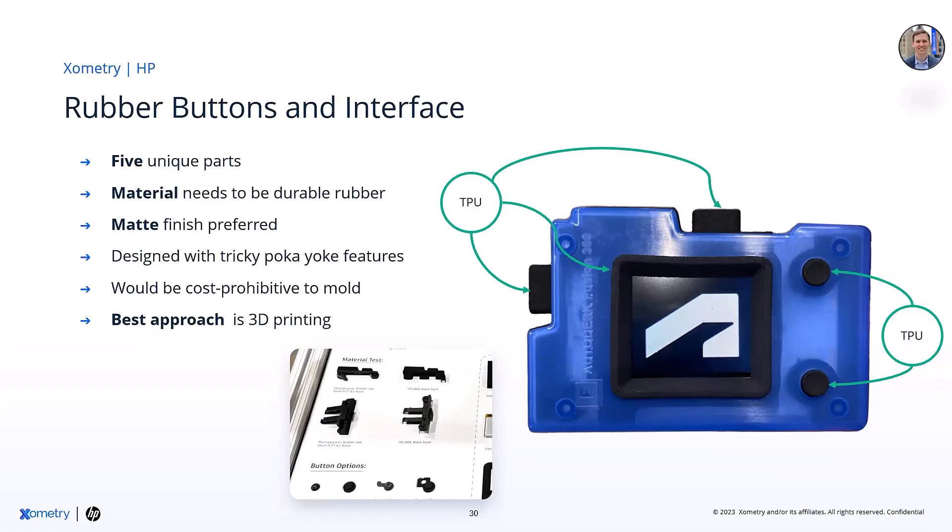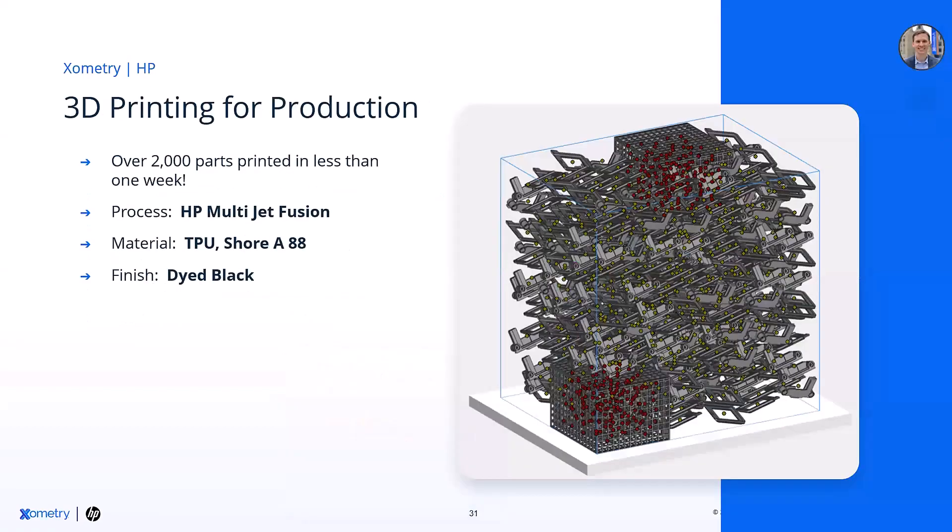3D printing is very design-forgiving, especially technologies like Multi-Jet Fusion. We had five unique rubber buttons and interface features that needed to be durable rubber — the matte finish was actually something they were looking for. If we'd made those into unique molds, it would have toppled the budget. HP MJF does have rigid materials as well as elastomeric materials like TPU. This is that little bezel — a flexible rubber material that's very durable. It actually is TPU, just like your shoe soles. Unlike many technologies in 3D printing, we're not dictated to a build plate — you can Z-nest and bunch them all together closely to get economy of scale. Within a few builds, we produced over 2,000 unique parts to complete this project in less than a week. The success case was using TPU dyed black, and it shows how you can mix and match manufacturing technologies based on what gives you the most value.